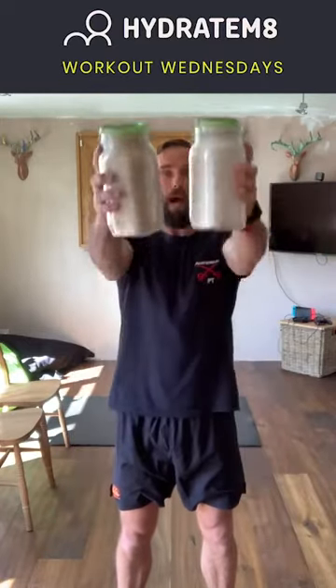Exercise number three is front raise to side raise. Pick up your improvised weights — make sure the lids are firm; the last thing you want is to drop stuff everywhere. Feet shoulder-width apart, slight flex in the knees, squeeze your glutes, bring the weights to the sides and stick your chest out. Raise up to the front, out to the sides, lower at the sides, then up to the sides, out to the front, and back down. Rep out like so, ensuring you're squeezing those glutes and keeping the core tight throughout the whole movement.